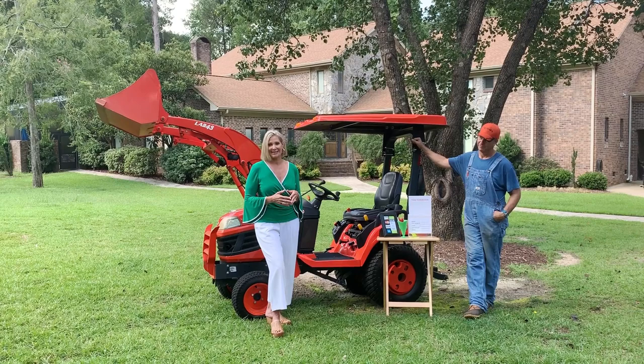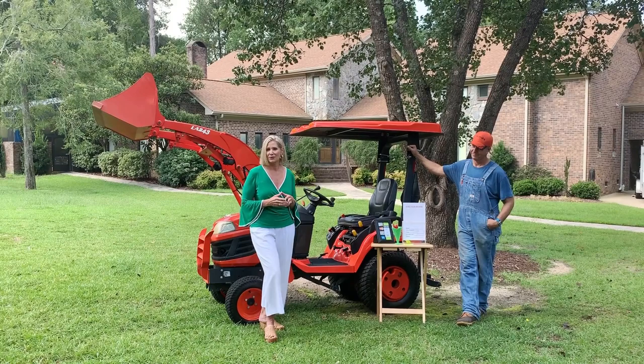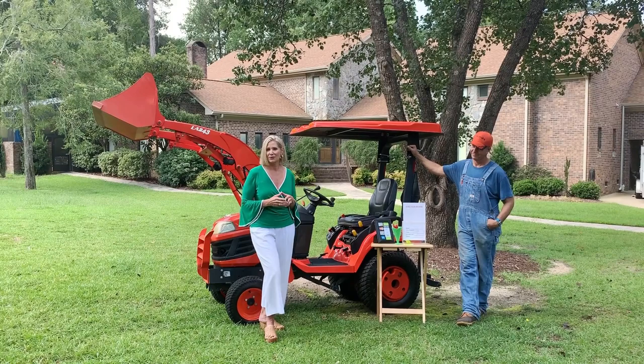An estate sale has a little bit of everything that makes it great, but this one has a lot of everything, so we're excited to see you. Don't forget to bring your one non-perishable food item so we can donate that to a local food pantry.